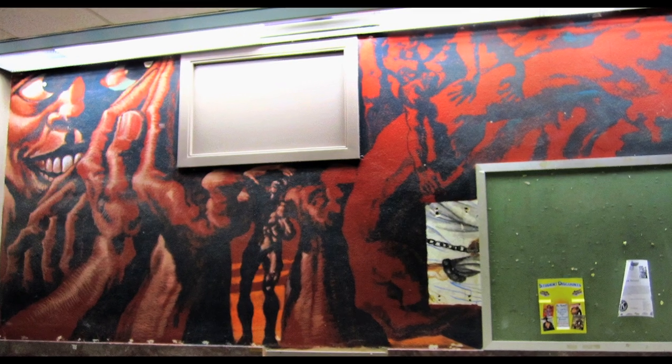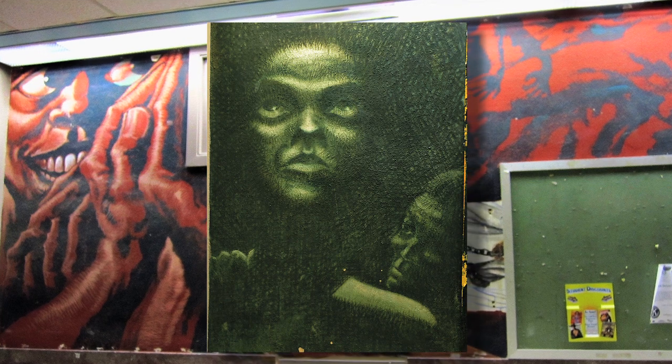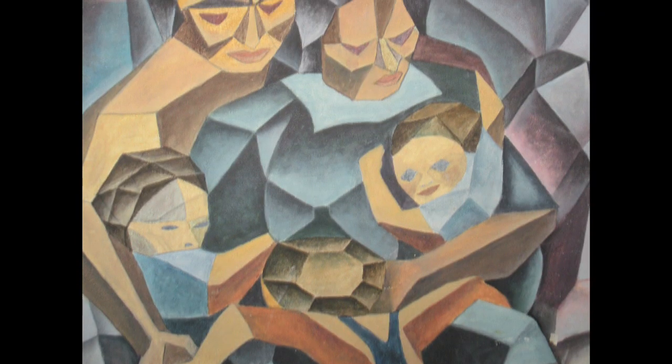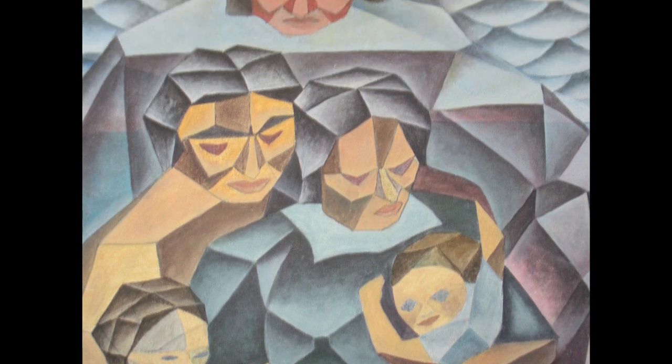Kermit Oliver has two full murals as well as a few little vignettes, so he was quite prolific. You'll also see the murals of Jesse Fuentes.